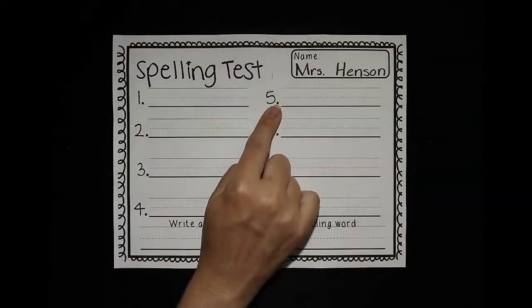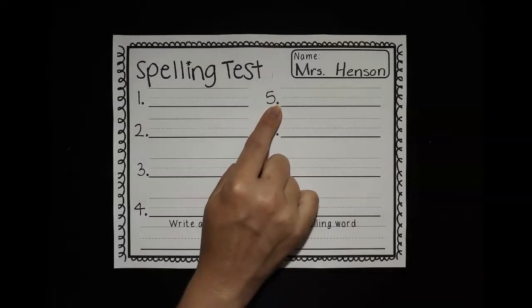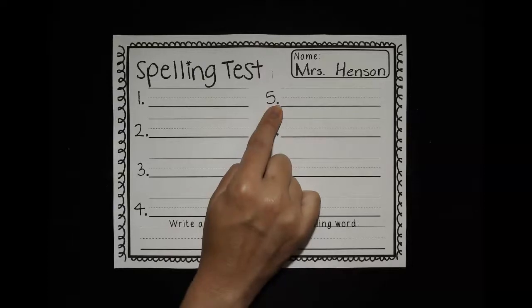Number five is man. I saw a man walking his dog today. Man. Do your very best job spelling that word. Push pause and take all the time you need.